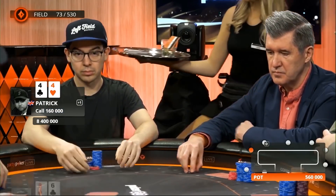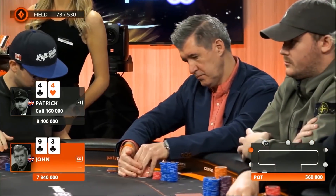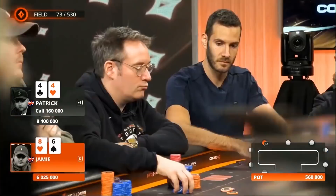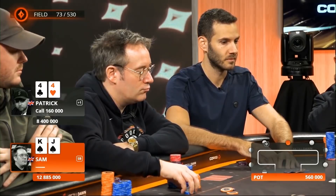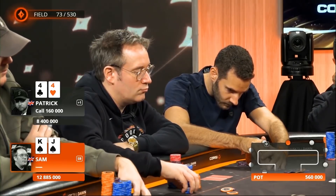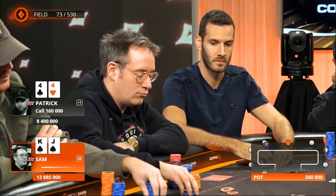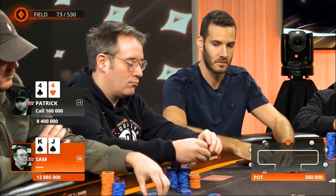Already developing a limping strategy. I'm wondering — keep an eye on what sorts of hands Leonard may continue limping with. Is it always these small pairs where we'd like to limp and call ISO raises? Would he do it with ace-suited? Would he ever consider limping some premiums from time to time just to balance it all?